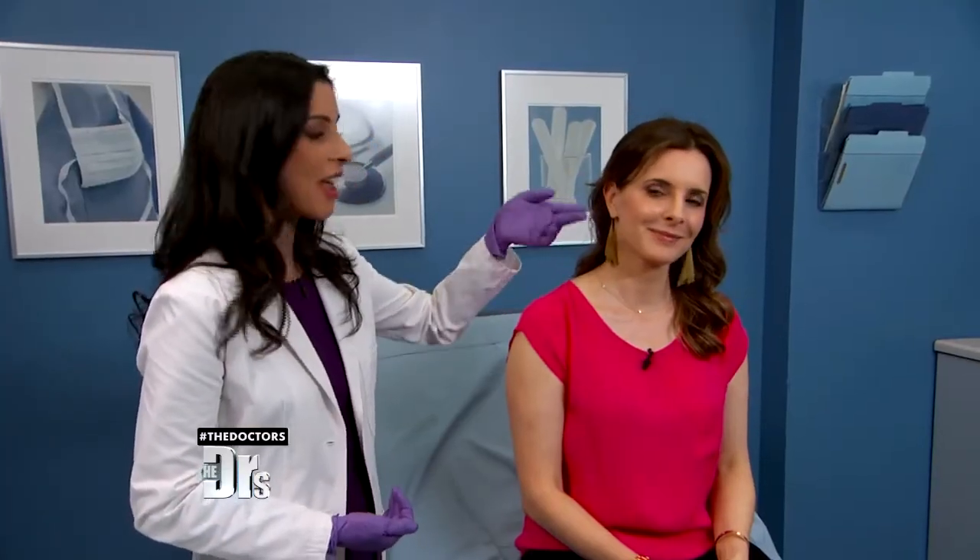But first, we're heading over to the procedure room where our colleague dermatologist Dr. Sonia Batra is going to show us a procedure that may be music to some of your ears. Dr. Batra, this is a really cool procedure. Tell us about it. So I'm here with Judy, and she's showing us that just like everywhere else on the skin, unfortunately the earlobes also start to sag and lose some volume with time.